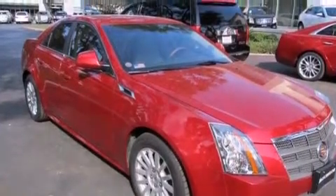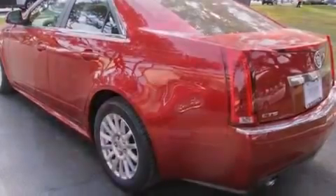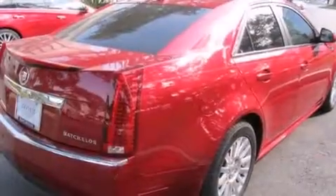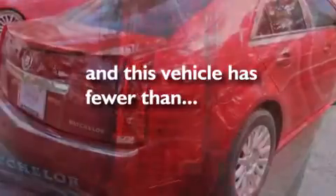Features include a sunroof, a navigation system, a rear-view camera, a low-tire pressure indicator, leather seats, side impact airbags, a power driver's seat, cruise control, steering wheel mounted controls, and this vehicle has fewer than 28,000 miles on the odometer.